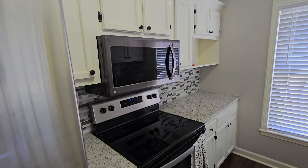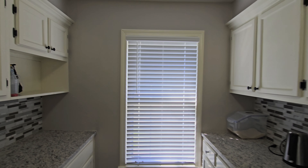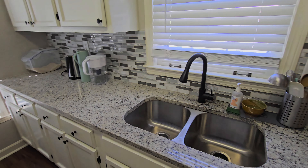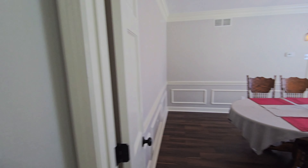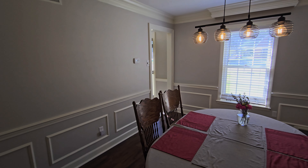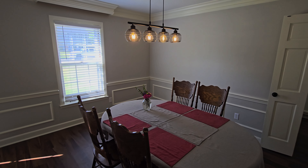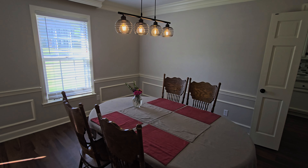The kitchen has a nice stainless steel stove, fridge, microwave, a disposal, and a dishwasher. Off of that is the formal dining room — wonderfully sized with a nice large table. All the lighting is Edison-style bulbs, which gives it a lot of character.